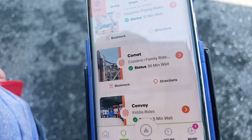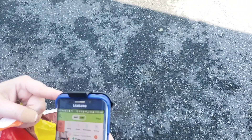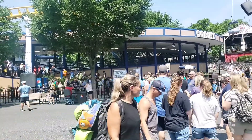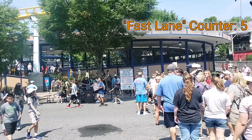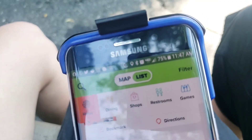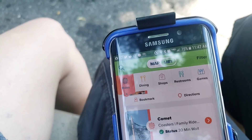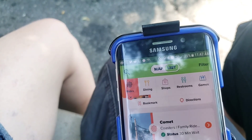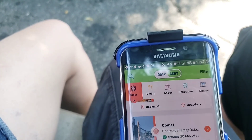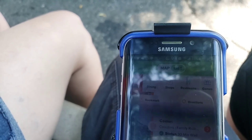Here we are at the Comet. According to the Hersheypark app the Comet right now is a 30-minute wait and the clock says 11:33. The line looks pretty full. After riding, it's still showing a 30-minute wait and it's now 11:47, so we were able to use the fast track to ride in 14 minutes. Part of this queue puts you back into the main line after the fast track checkpoint, so we did wait behind a handful of people — but 14 minutes for a 30-minute wait is pretty good, especially since part of that 14 minutes was actually riding.